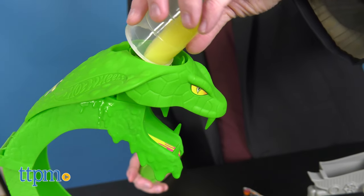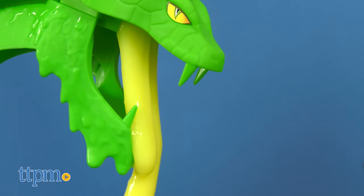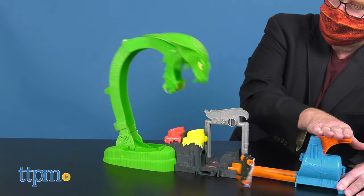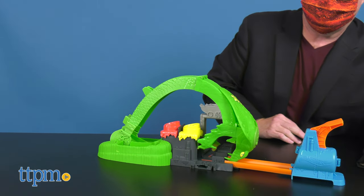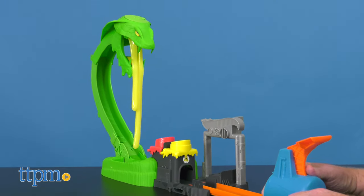Kids send their Hot Wheels vehicle past a toxic cobra whose fangs drip with green slime. Will the snake attack or fall in defeat? The right boost will get you to land on one of the two buttons to defeat the gross nemesis. If you're too slow, you might get stuck.